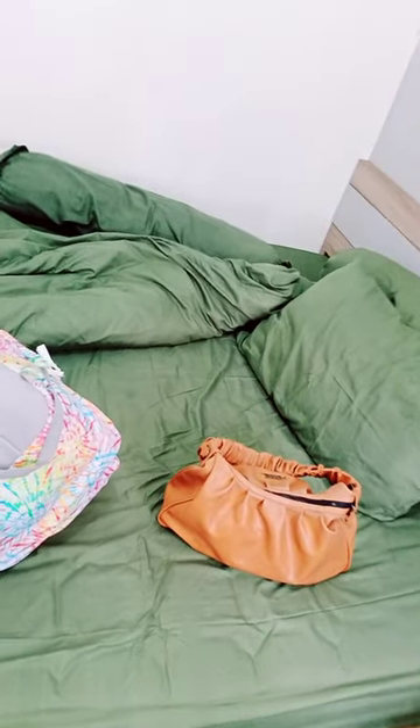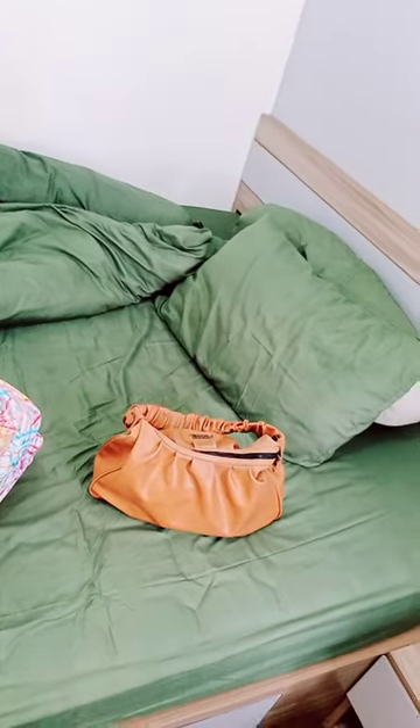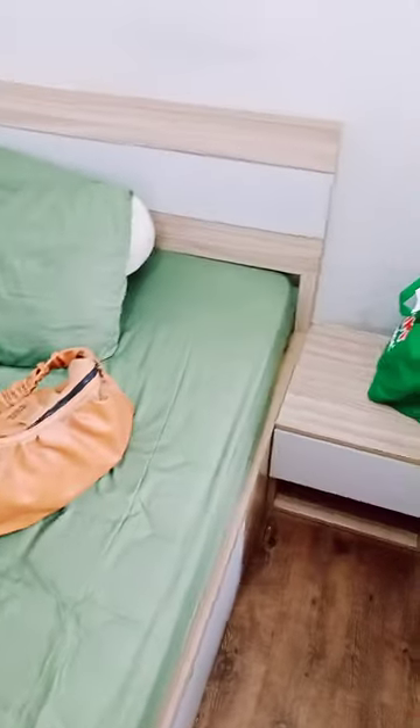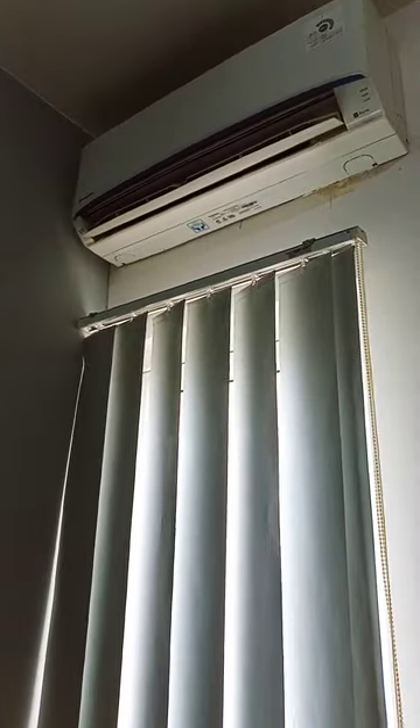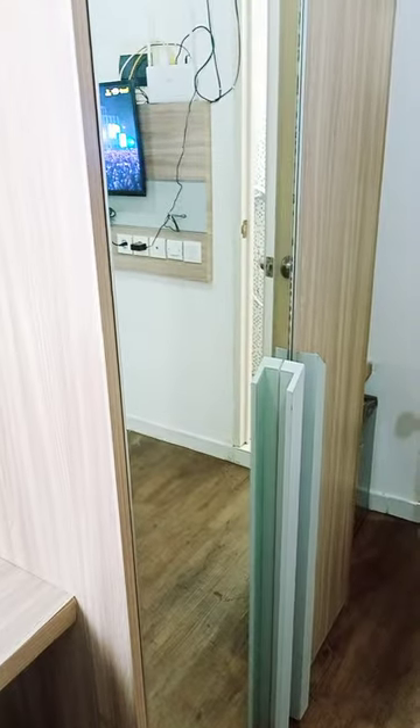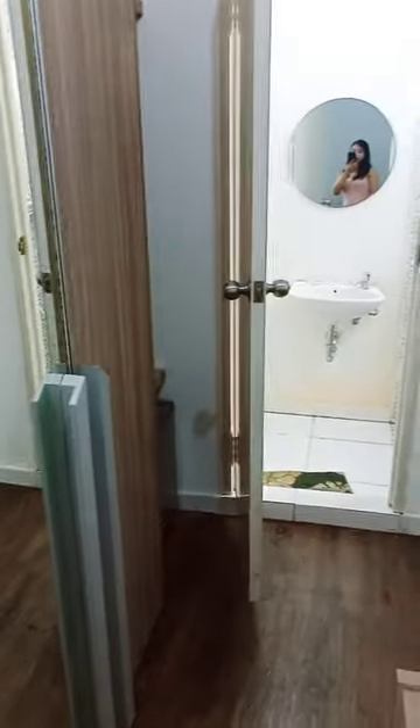This is my vlog — the 30th day, like one month in Australia. Let's do a room tour! This is in Perth, you guys. Perth is a little bit smaller as a town than Sydney or Melbourne.